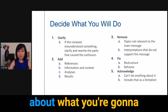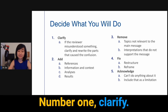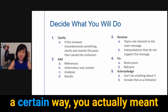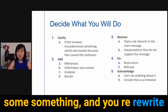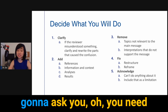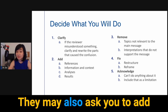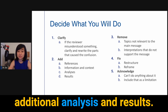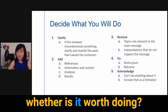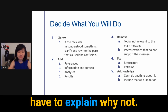Now I'll go into detail about what you can do with the comments. Typically there are five options. Number one, clarify — if the reviewer misunderstood something, clarify what you meant and rewrite the parts that caused the confusion. Number two, add — sometimes reviewers ask for more information, such as references, context, or additional analysis and results. A key point here: decide whether it is worth doing and whether you are able to do it. If you can, do it. If you can't, explain why not.